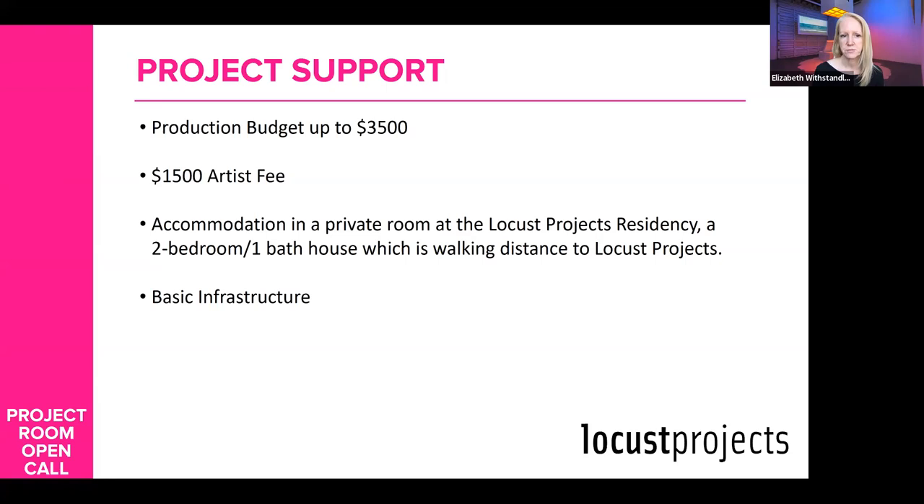Don't get too hung up on the budget — we don't ask for the budget as part of the submission materials. But it is important to understand the budget for the project you're proposing. If you're proposing a project that would cost way more than the budget we're providing, you might want to address that in your statement so we understand how it could be facilitated. We don't want to commit to works that we know are impossible to do.